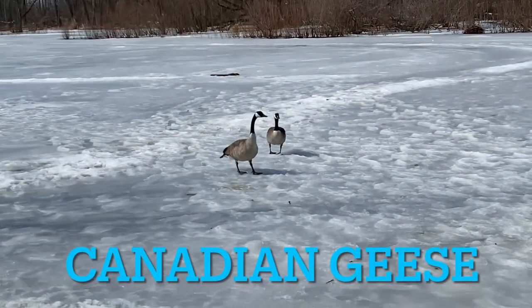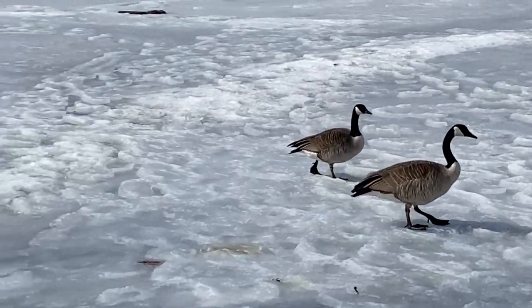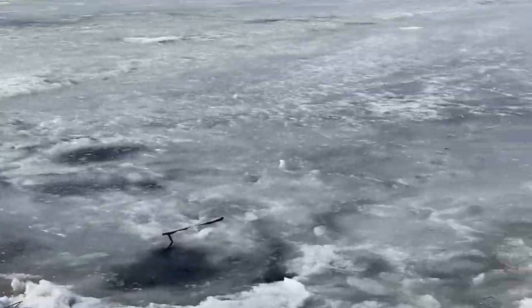Then I took another break and went for a walk. This is just a little bit of the geese and the hockey nets. It looks like there were some kids playing hockey here — here are their hockey nets, must have been out there.